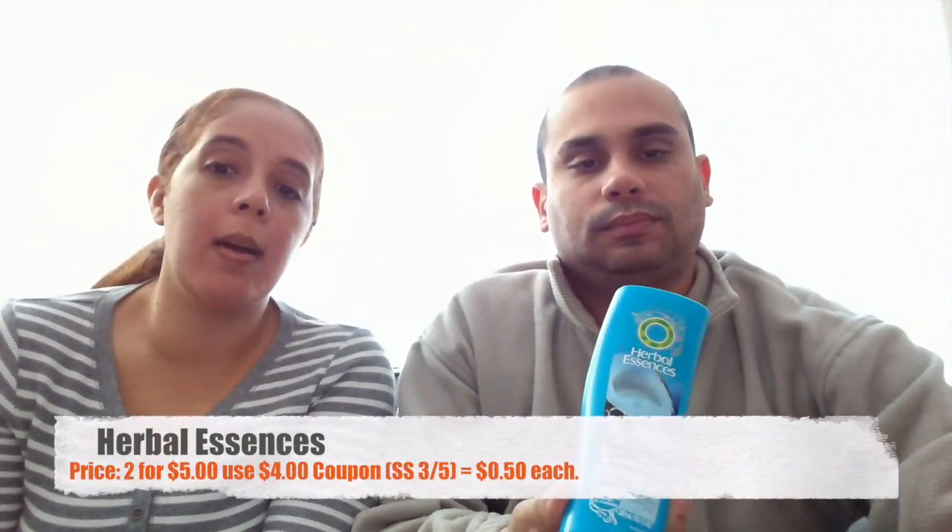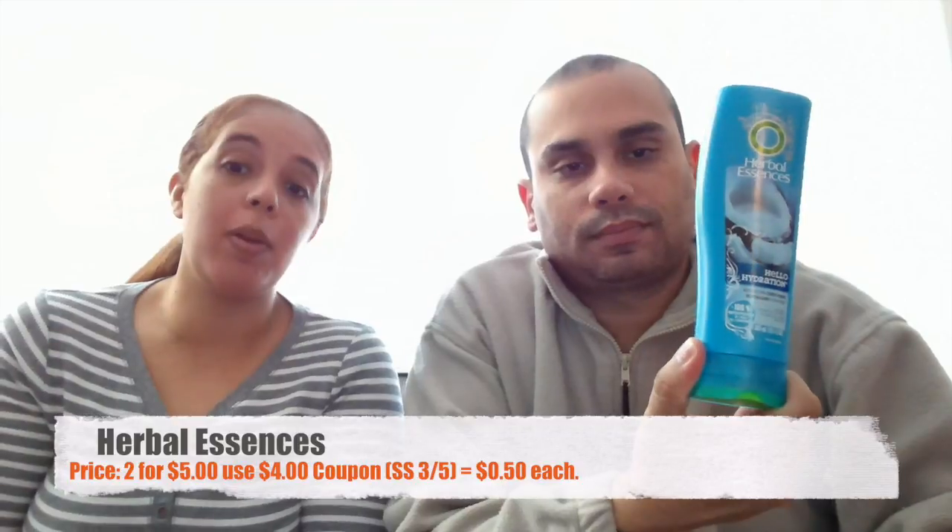Our next item is the Herbal Essences shampoo. Those are also two for five dollars. We had a four-dollar coupon that came out today in the Red Plum when you buy two, making them 50 cents each. Remember it's in today's Red Plum circular.